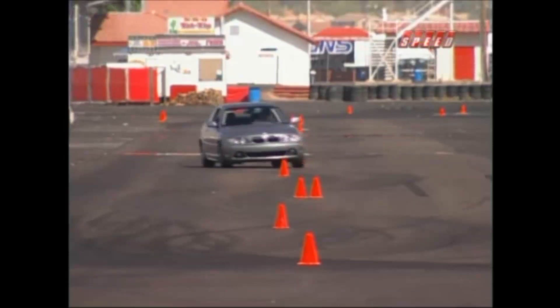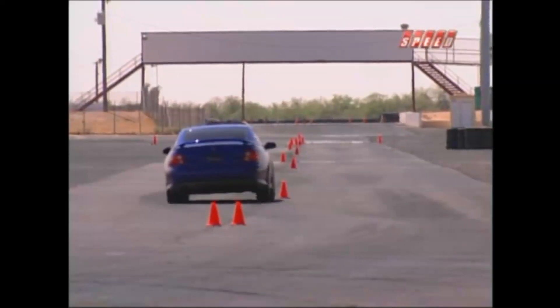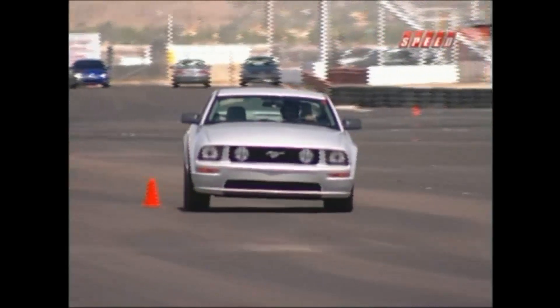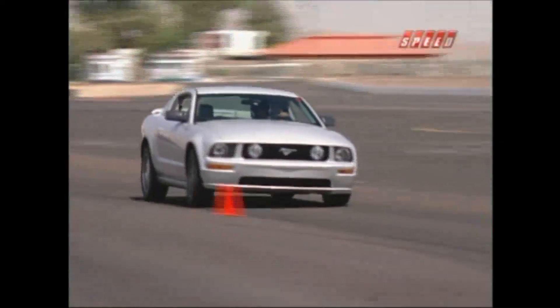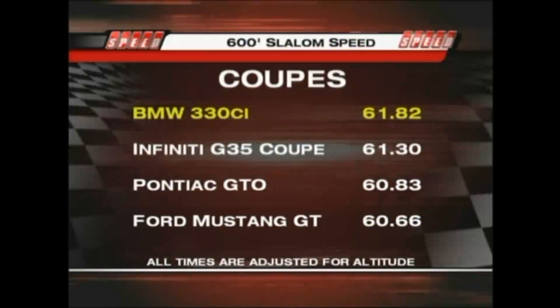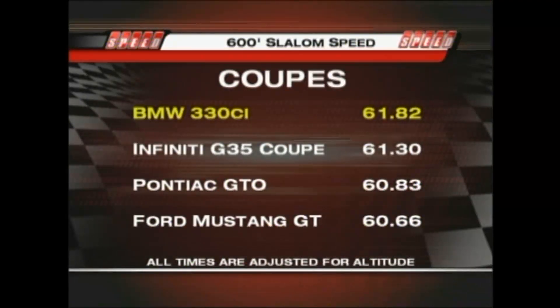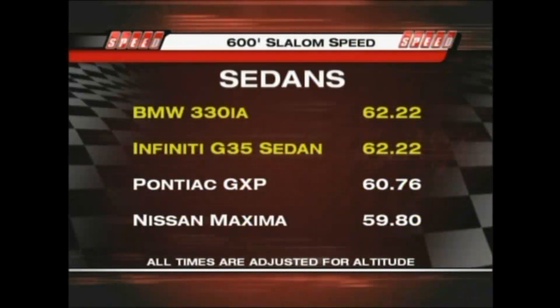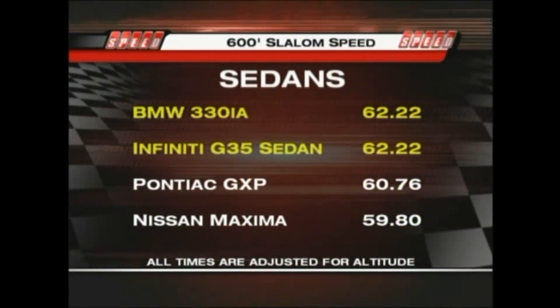Finally, the competitors took on the cones of the slalom course. The GTO was quicker than the Mustang but not faster than the BMW. The GXP was only a hair behind the BMW and Infiniti.